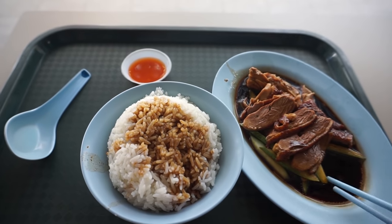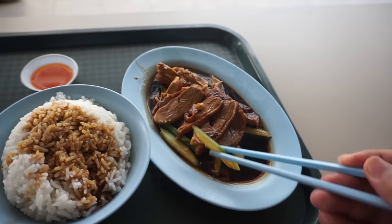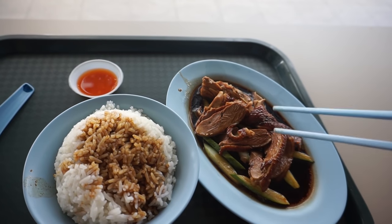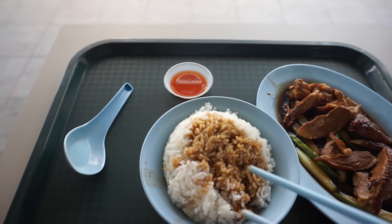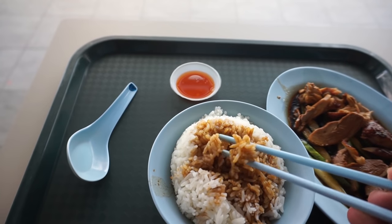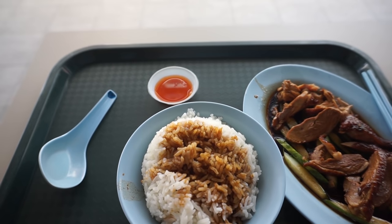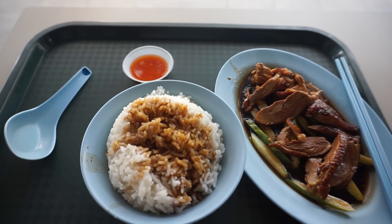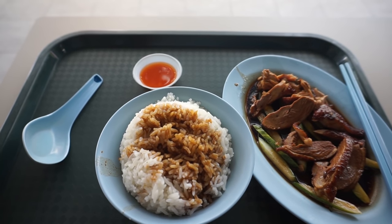So overall it's quite a nice dish for those people who like duck in the braised style. Let me try the rice here — you can taste the braising sauce in the rice itself. It's quite tasty. Overall, not too bad a dish.